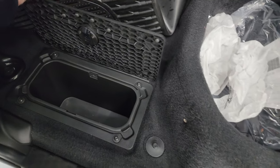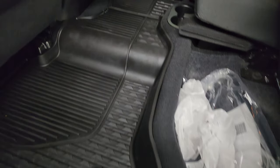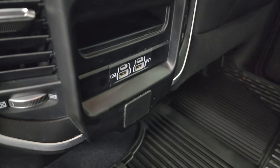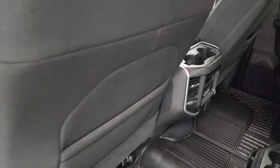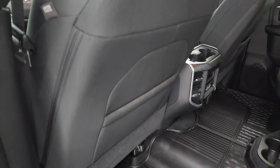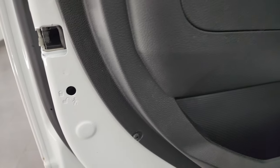You get removable storage bins for easy cleaning — you can put ice and drinks in there. Two USBs and two USB-Cs, and that wood grain trim on the center console. Side curtain airbags on the front seats, and child safety locks on the back doors. Inside and bottoms of the doors all look fantastic.